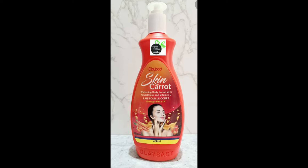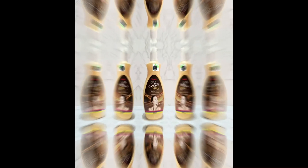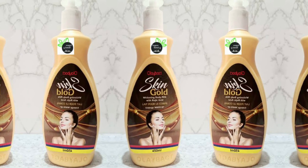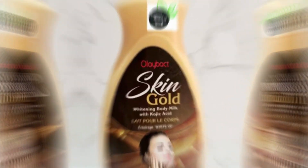With these few points, I hope you'll be able to differentiate between the Olibut Skin Gold and Olibut Carrots. These are wonderful products that everyone should try out. If you're looking for a product that will nourish and moisturize your skin and you have a fair complexion, go for the Carrots. But if you have a caramel skin tone, please go for the Skin Gold — it will help to maintain your complexion and keep you ever radiant.